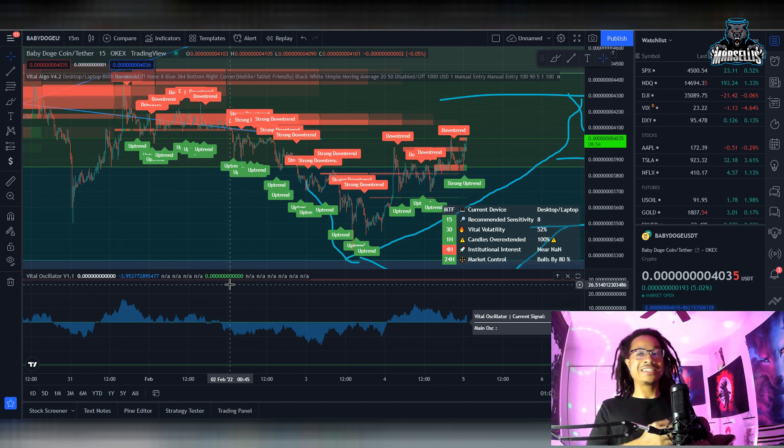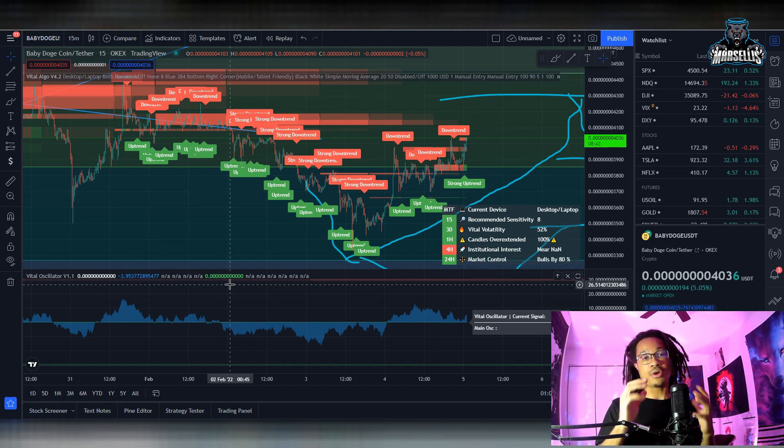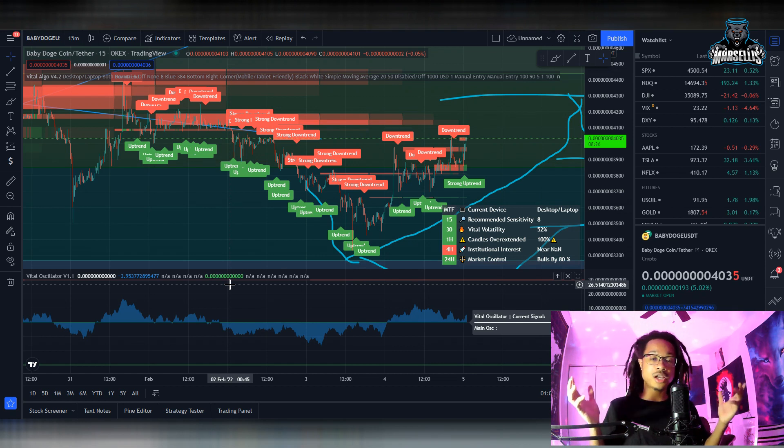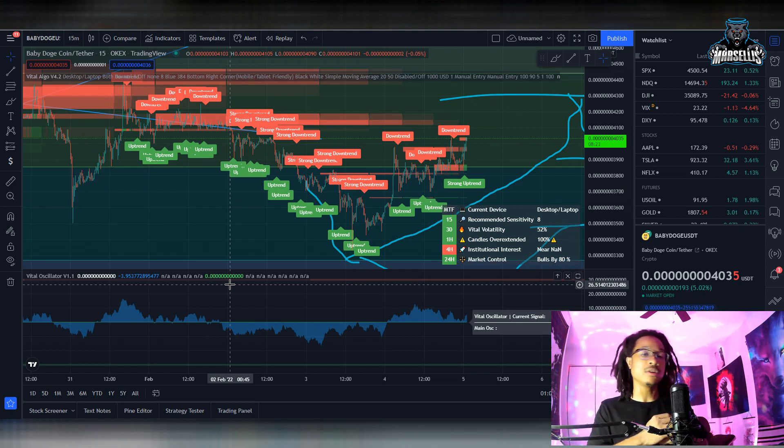What's going on everyone, it's Marcellus back with another video. We're going over Baby Doge today — we're starting to see a pump here, so we're going to talk about what could happen next with the price. Remember, I'm not a financial advisor, none of this is financial advice. If you want automated trading indicators, check out the Vital Algo link in the description and use discount code 'Marcellus' for 25% off. Hit the like button and subscribe — it really helps the YouTube algorithm.